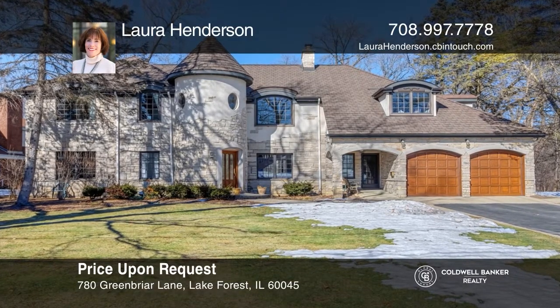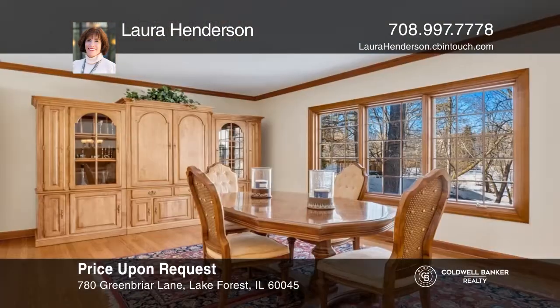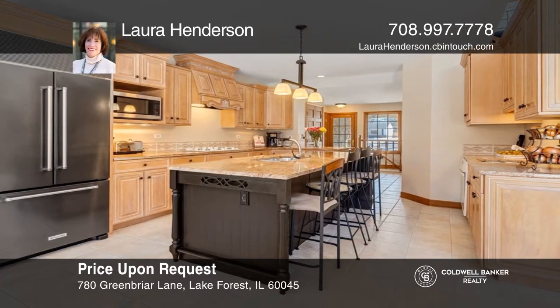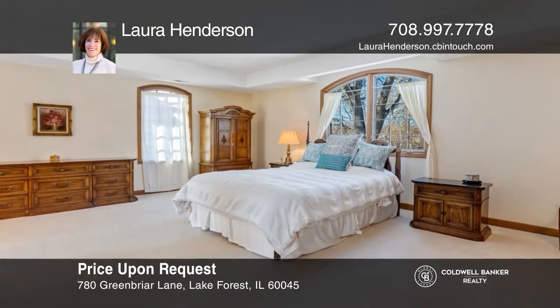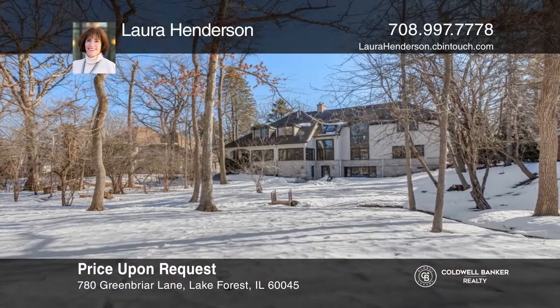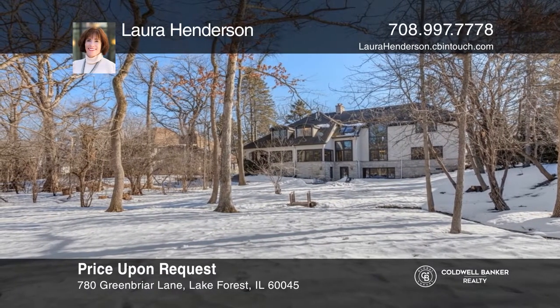0.67 acres of private wooded splendor greets your eyes as you arrive to your own Garden of Eden. Seat all your guests in this spacious dining room with gleaming hardwood floors. Enjoy a true cook's kitchen with high-end appliances, granite countertops, an island, an eat-in area, and a sun porch. Upstairs, the master bedroom has a custom bathroom. The other three bedrooms have an adjacent bathroom. A second kitchen, office, bath, and storage complete the lower level. For a private tour, call Laura Henderson.